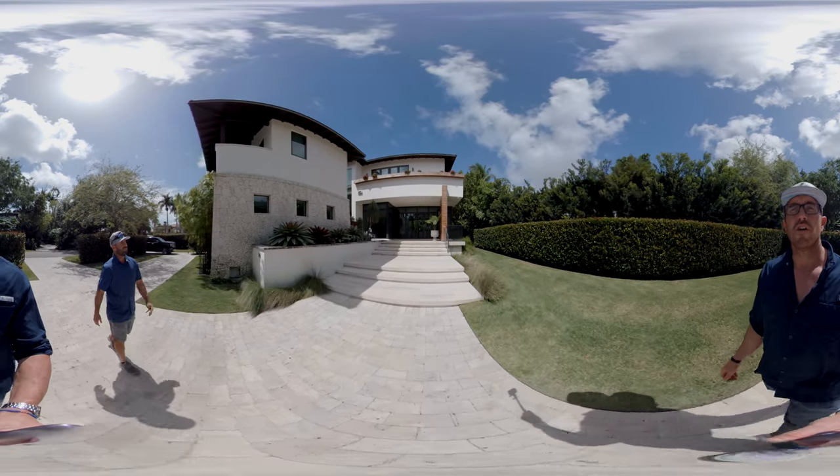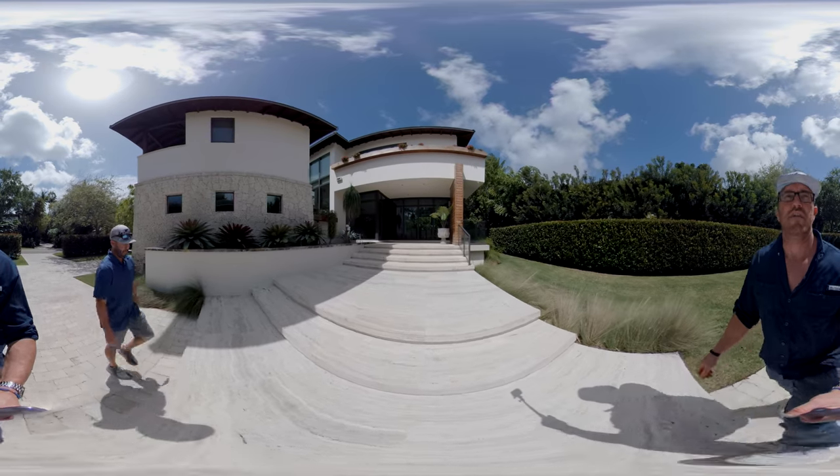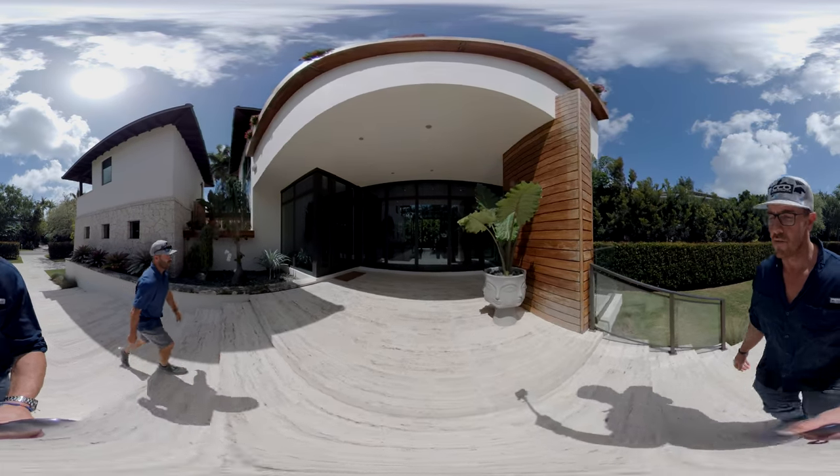I would imagine they're using it as an office or so. Beautiful elevated walkway. Love the landscaping. The teeth wall here.